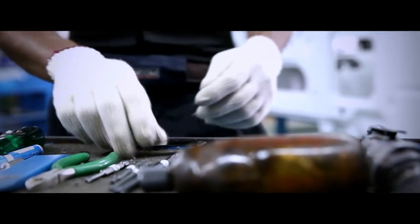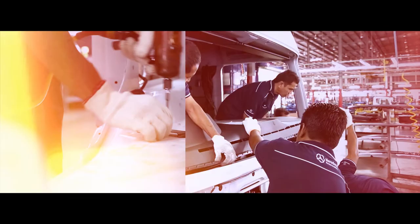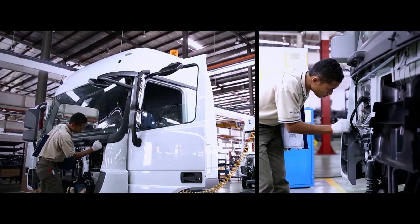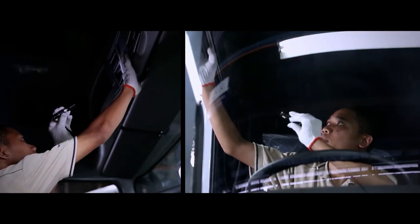Moving on to the interior of the cabin, hundreds of the finest components are now built up to create super luxurious spaces. Everything in its right place, and a fine eye for detail is a must. Everything from the in-cabin radio to the specially moulded dashboard are fitted and then checked for integrity, again and again.